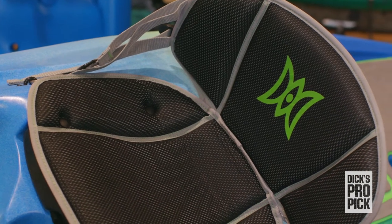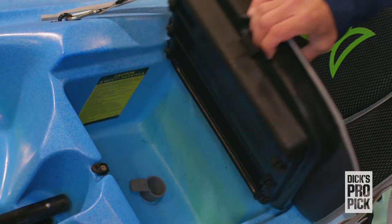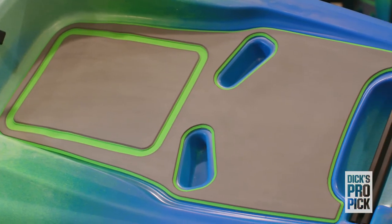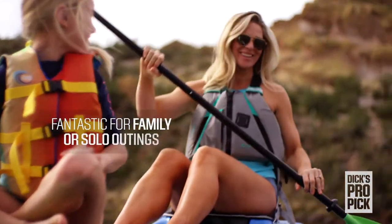The well-padded and adjustable seat sits atop a molded section near the middle of the boat that doubles as an underseat cooler or storage area. The rear of the boat features a rear tank well for additional storage and a swim-up deck with helpful handholds, making the Highlife fantastic for family or solo outings.